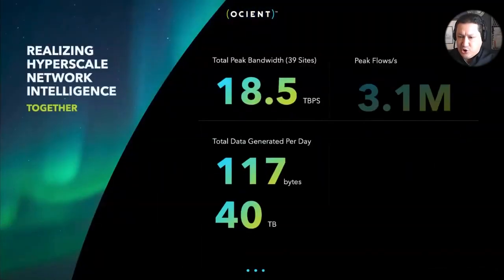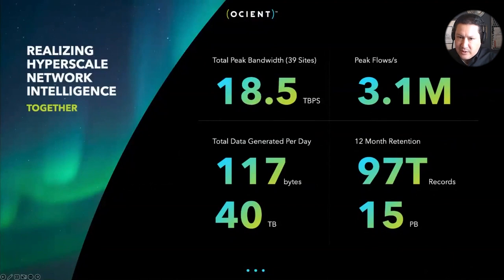To share some of the metrics from that deployment: over 39 sites, we ingested a peak of about 18.5 terabits per second of information — 3.1 million flows per second. On average, it was 40 terabytes of data per day, and over a 12-month retention that worked out to about 15 petabytes. This is combining IPFIX data with geospatial data at very large scale to have a real-world impact.